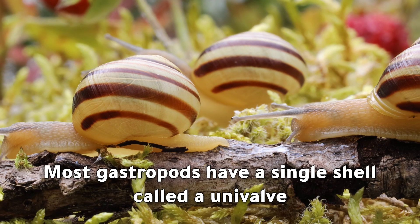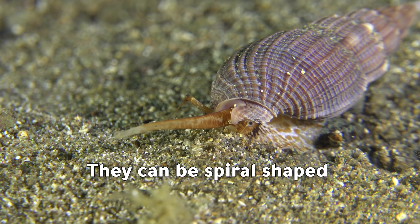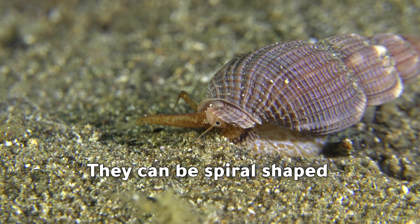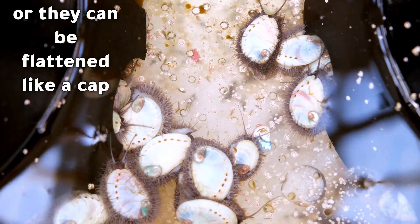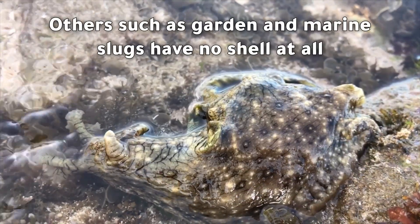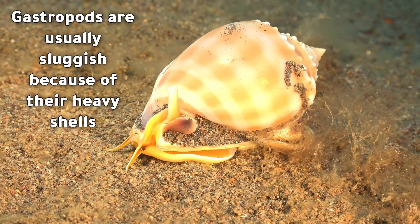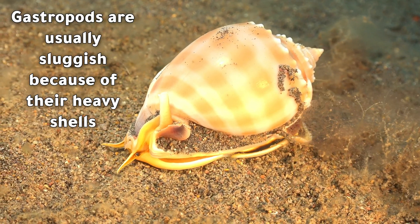Most gastropods have a single shell called a univalve. They can be spiral shaped, or they can be flattened like a cap. Others, such as garden and marine slugs, have no shell at all. Gastropods are usually sluggish because of their heavy shells.